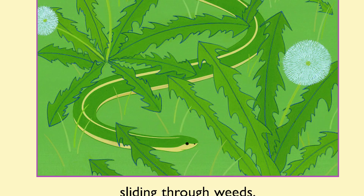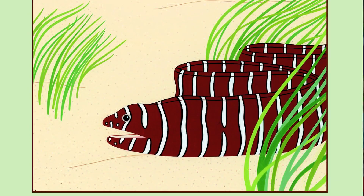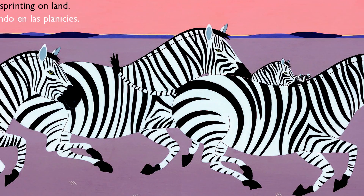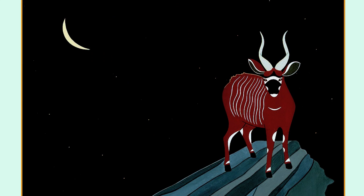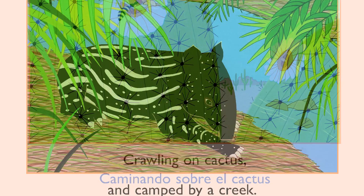Stripes found in water, sliding through weeds, drinking from rivers and darting through reeds. This is a rhyming book! Toting a shell, twisting on sand, sprawled in a lair, and sprinting on land, prowling the prairie, perched on a peak, crawling on cactus, and camped by a creek.